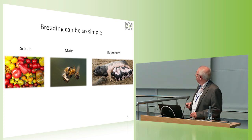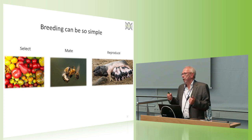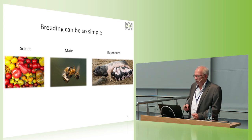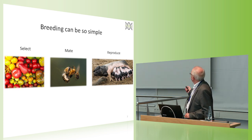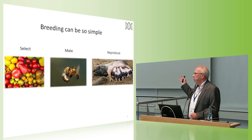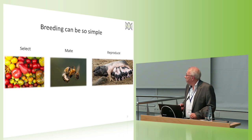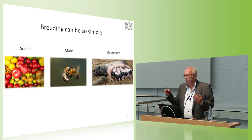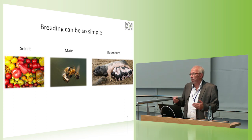The next step — and I have deliberately chosen quite different species to visualize the different steps — is that we take the selected objects and mate them together. Then we produce a lot of offspring, and from these offspring we select for the next generation. This is one breeding cycle and it works in plants, animals, bees, and fish. Basically all breeding programs follow the same scheme, with technical tricks or sophisticated technologies to produce more offspring or specific matings for inbred individuals, but the scheme is always the same across plant and animal breeding.